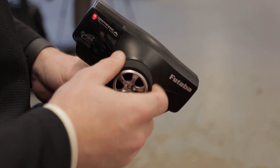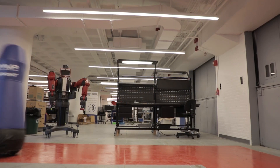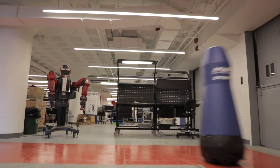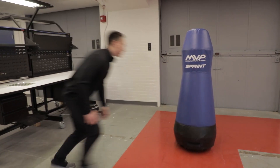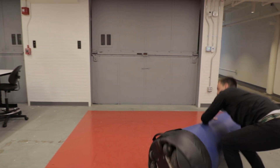As engineering student-athletes, we understood both sides of the problem. We needed something that was going to be mobile, represent the motion of a human player, but also withstand all of the trials and tribulations that a football coach would put it through. As an athlete, you needed something that mimicked the motion of a high-performance athlete, but was soft and padded and safe enough to actually tackle.